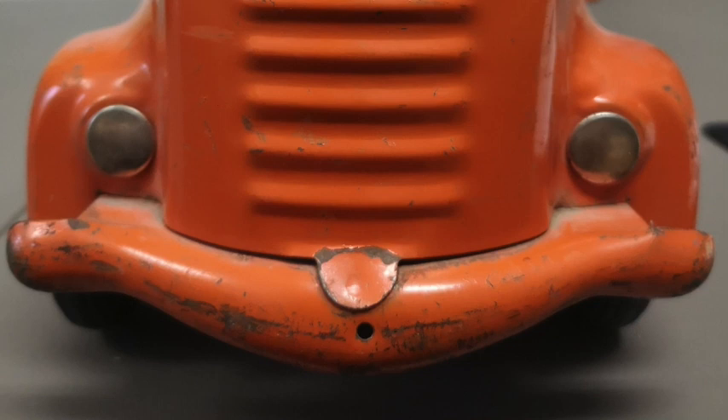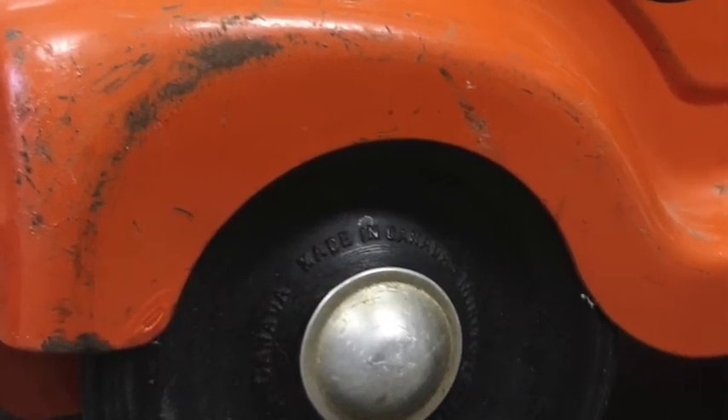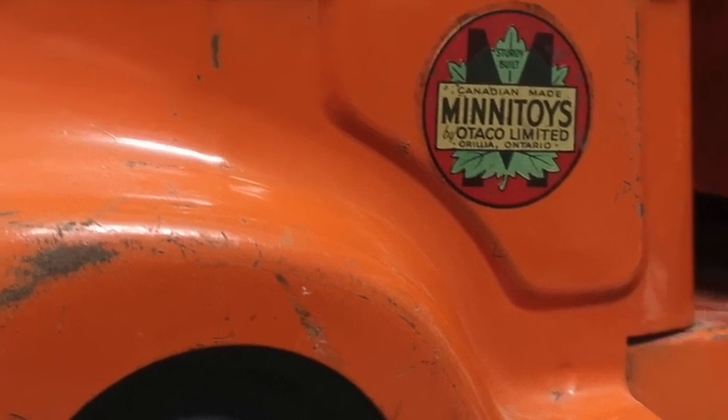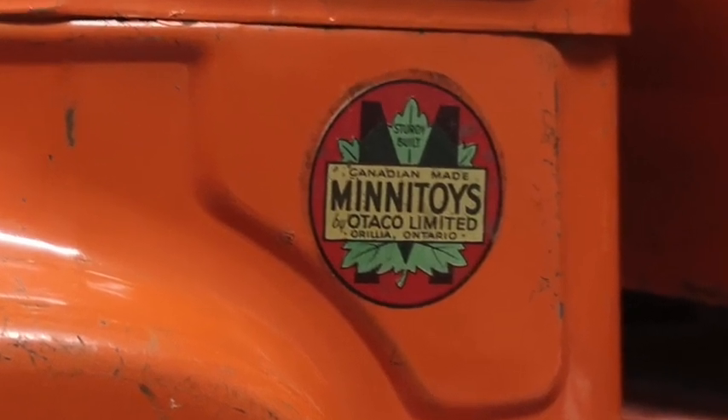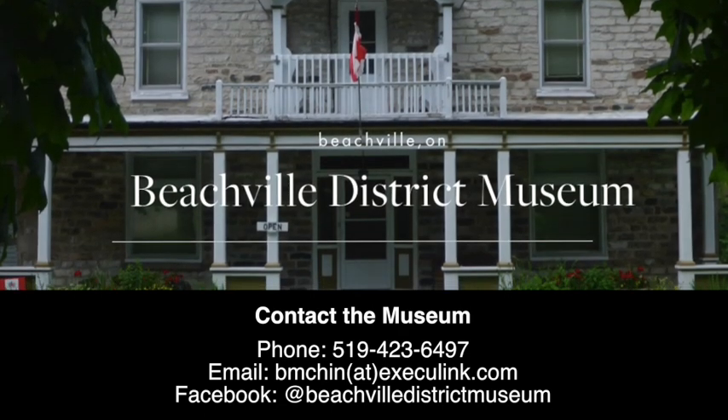This one is in great condition and is a fantastic artifact that allows us to examine the history of Otako as both an agricultural and toy manufacturer, and of Supertest's significance in the Canadian gasoline industry. To view this artifact and more from our collection of historic toys, join us for a tour at the Beechfield District Museum.